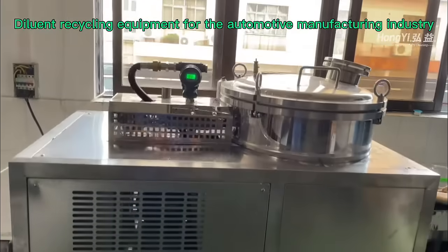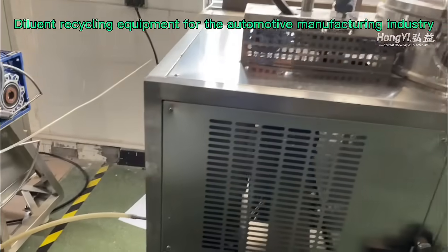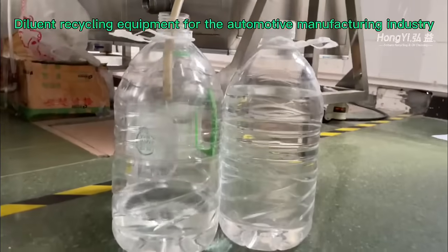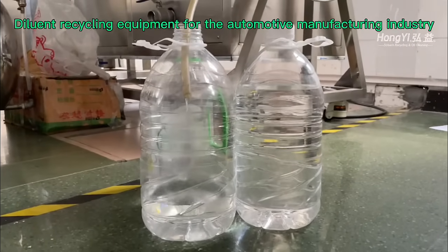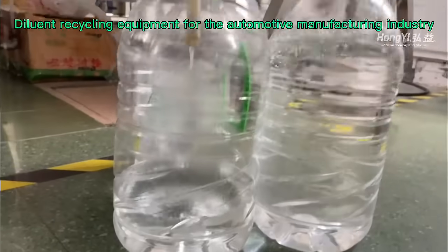The recovered solvent is collected and can be used again in production. The solvent recovery machine is a kind of equipment that uses the distillation principle to regenerate and recycle waste solvent. It plays an important role in industrial production, not only helping companies save costs but also effectively reducing environmental pollution.